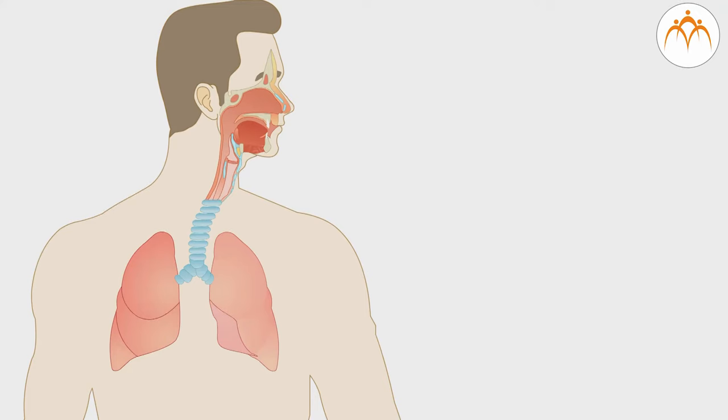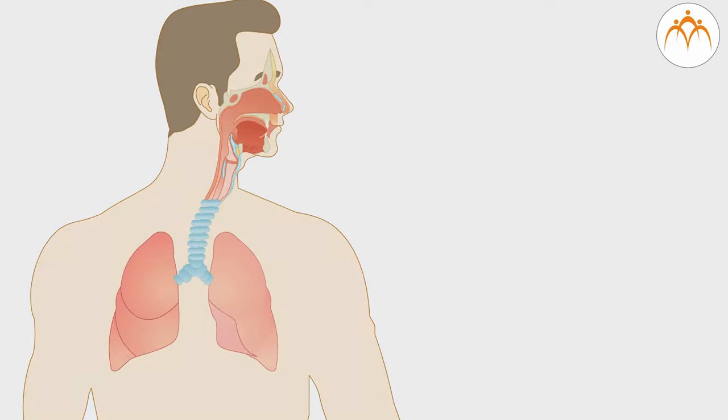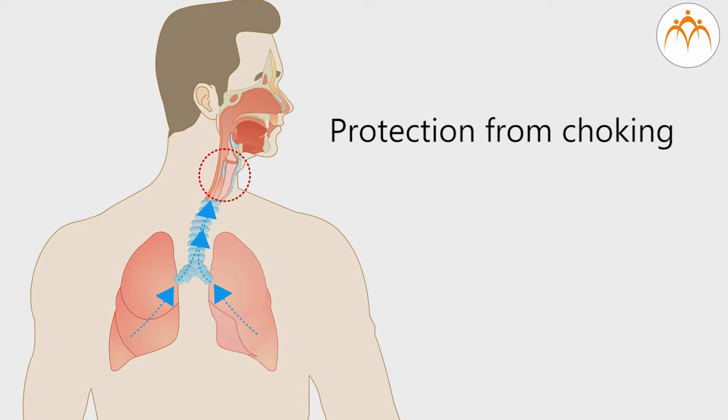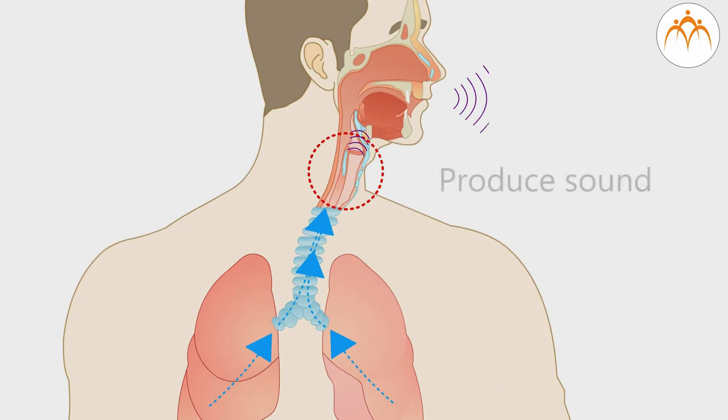Let us take help of this animation to understand how we produce sound. Air comes out of the lungs through the trachea and into the larynx. The vocal chords are located deep in the larynx, also known as the voice box. These vocal chords have three main functions: to protect the airway from choking on material in the throat, to regulate the flow of air into our lungs, and to produce the sound we use during talking.